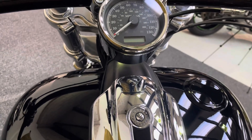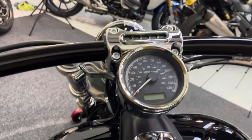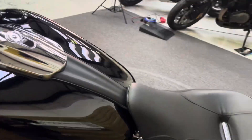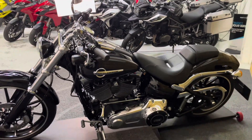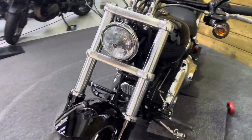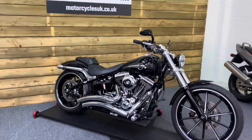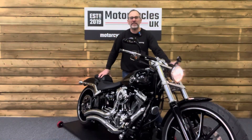There's a flush fit filler cap as well, and you've got a mix of digital and analog for your dials. If you're looking for an absolutely superb mega low mileage Breakout, look no further than this stunning example. The Vance & Hines Big Radius pipes on this Breakout sound absolutely superb — let's fire it up and have a listen.